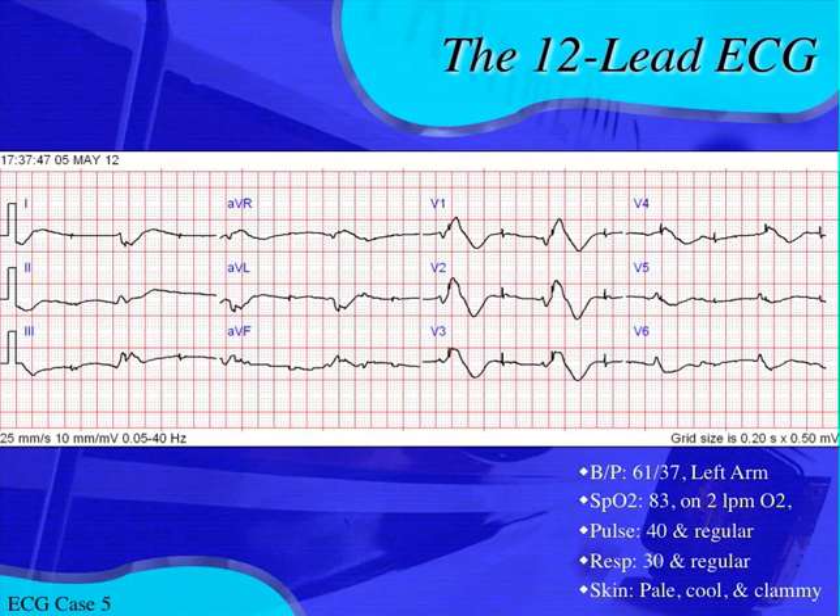Here's his EKG. We do a 12-lead EKG because he allows us to check him out. His vitals: he's hypotensive with a blood pressure of 61 over 37. Those are odd numbers — they came off the monitor. This is an actual call I ran. That's his BP from his left arm. He's satting at 83% on 2 liters of his at-home oxygen. His pulse is 40 and regular, respiratory rate is 30 and regular, and his skin is pale, cool, and clammy. This dude is sick.